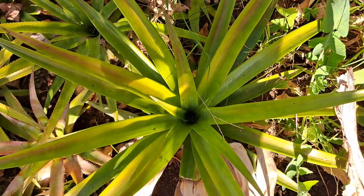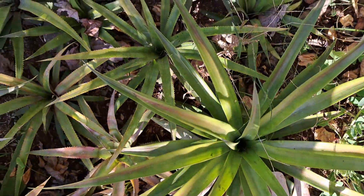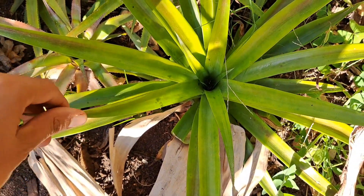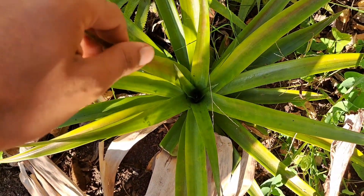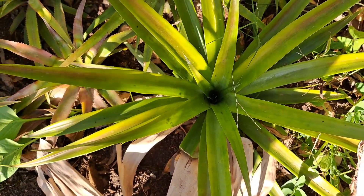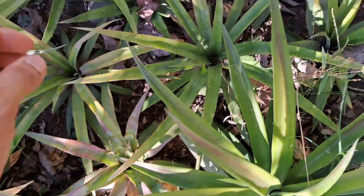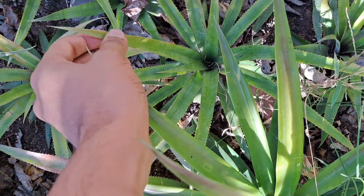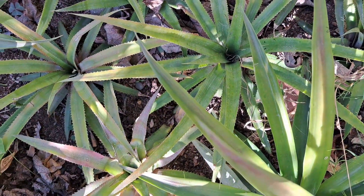And over here I've got pineapples. This is the cayenne pineapple, which is the more transparent flesh and the spikier. The smaller pineapples are the queen pineapple.